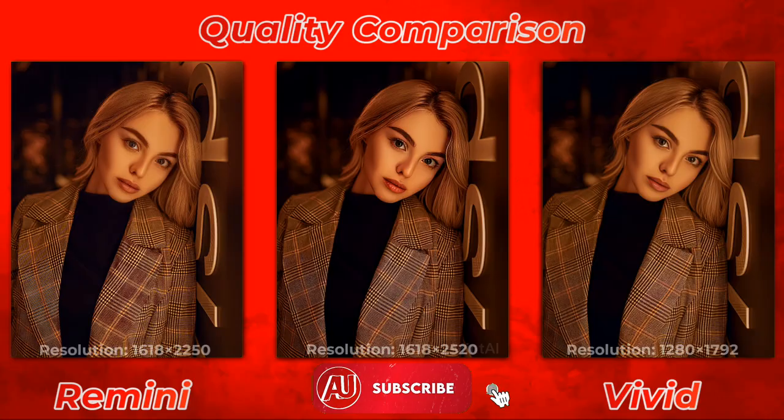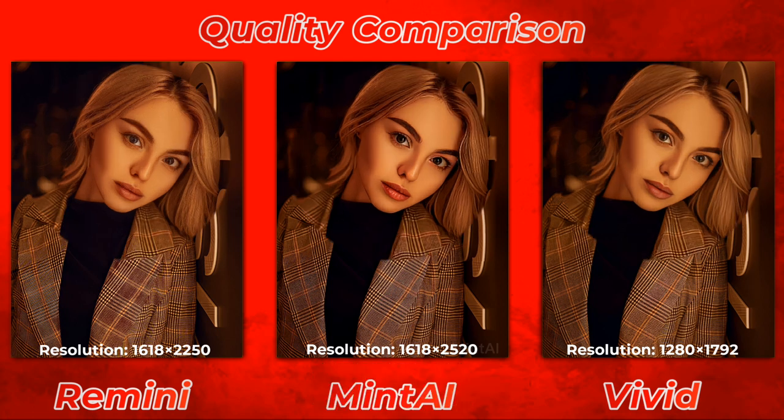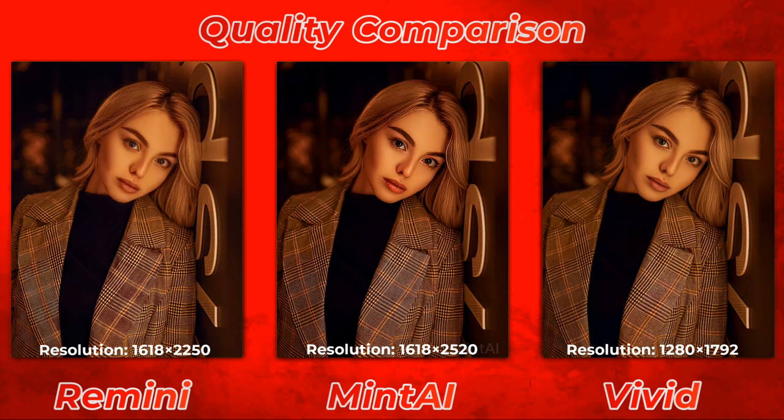Make sure to consider subscribing to videos like this one. In the first photo, Remini performed very well again. MinTi is a top-notch photo enhancer in comparison to Vivid and Remini. Vivid comes in third in my opinion.